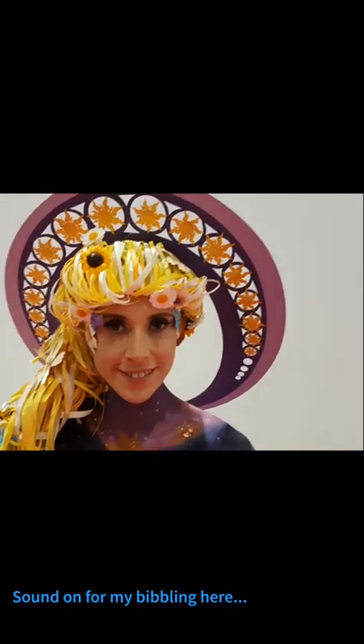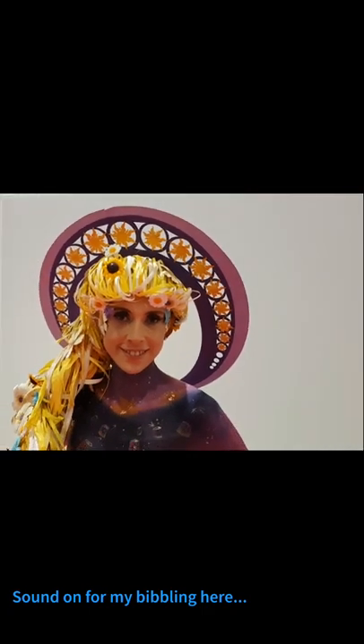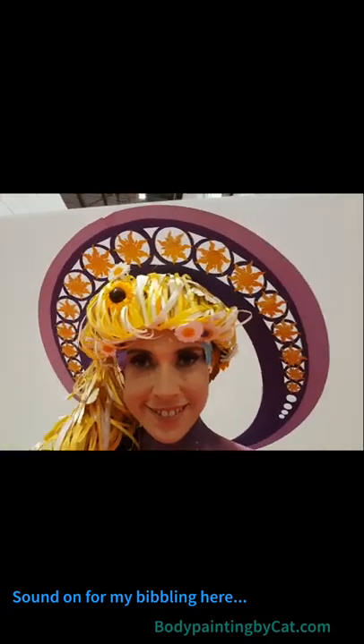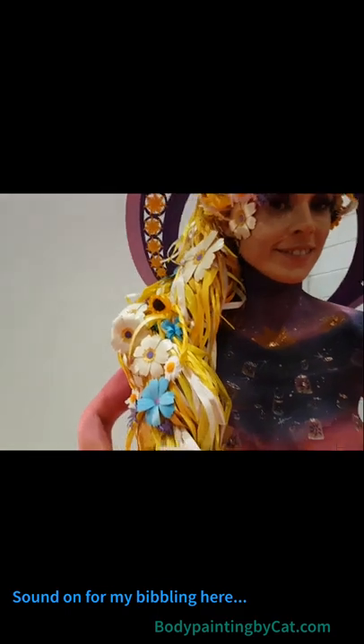Hi everyone, this is Body Painting by Kat and the lovely Isabella Kowalski, and we are at Professional Beauty 2019. We're part of the Warpaintopia judging team, so I'll be judging the body art there tomorrow, and as all the scenes tomorrow are Disney, I thought I would do a little bit of a Tangled Disney paint.